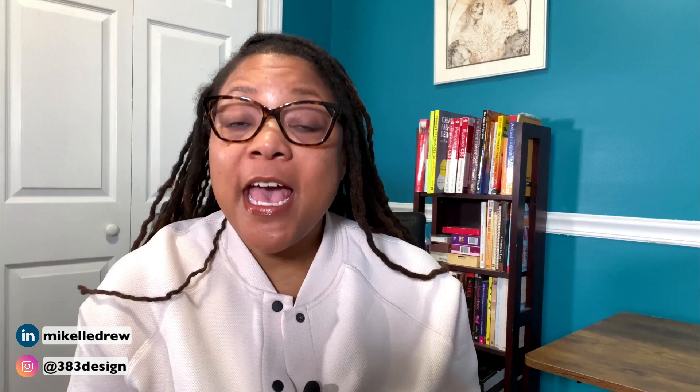PLM stands for Product Lifecycle Management. You'll hear people talk about PLM in many different industries, but in fashion it's a system that manages the entire life cycle of a style — from the season you introduce it into your line through the season you decide you're no longer going to carry it.